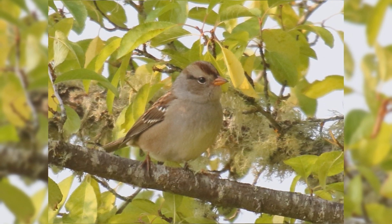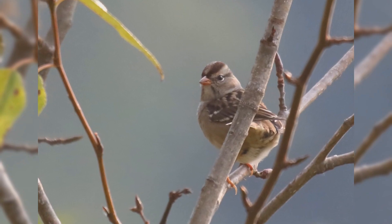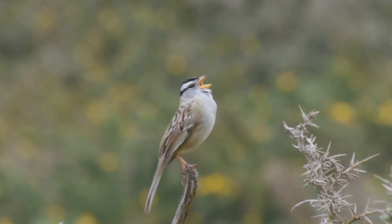In winter, they are found in roadside thickets, weedy fields, and suburban backyards. Across their range, they differ subtly in plumage. But even local populations have different song dialects that have been much studied.